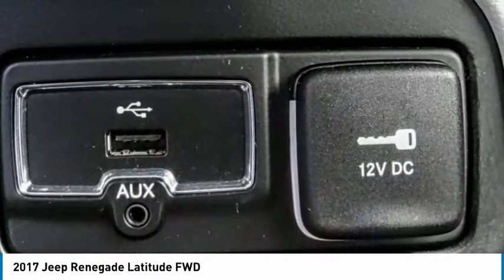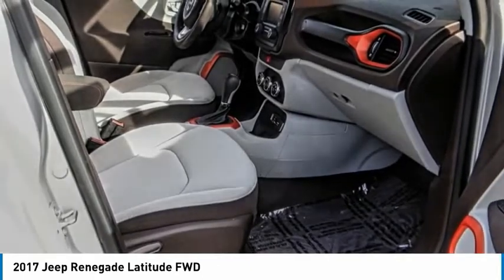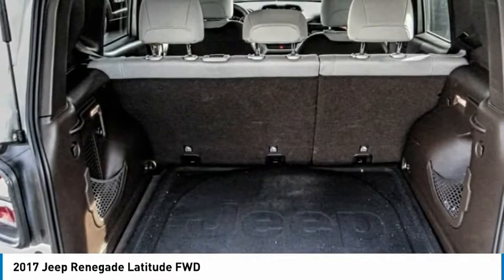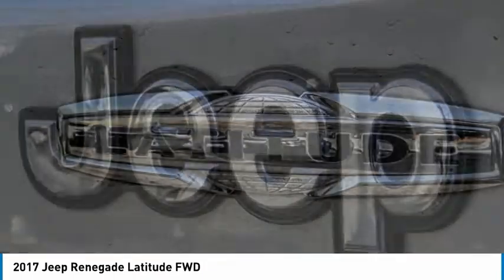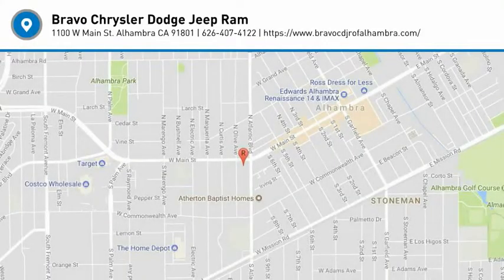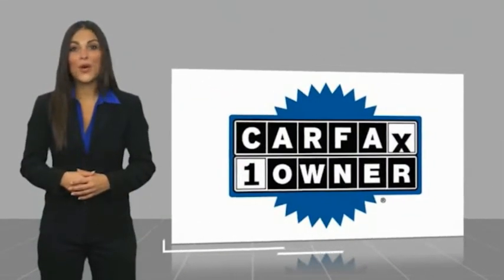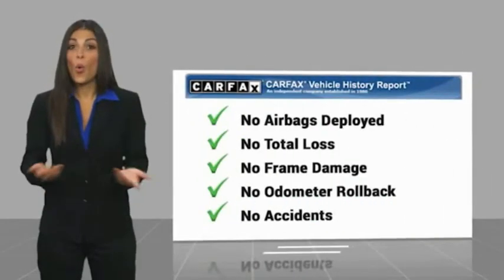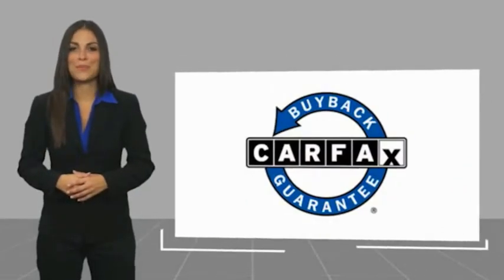A vehicle like this doesn't come along every day — come in and get it before someone else does. This is a one-owner vehicle with the Carfax Vehicle History Report. Be sure to find a complimentary copy of this report online or contact the dealership. This vehicle qualifies for the Carfax Buy Back Guarantee.